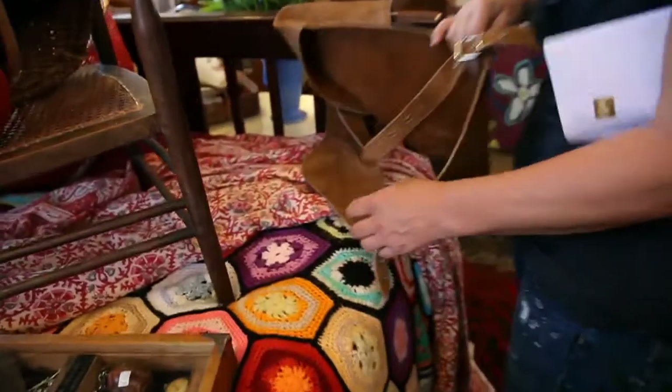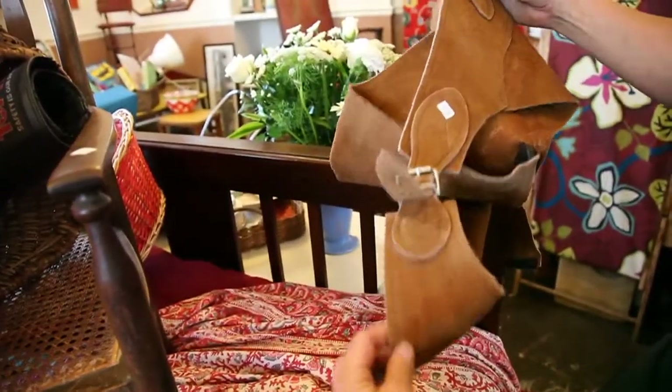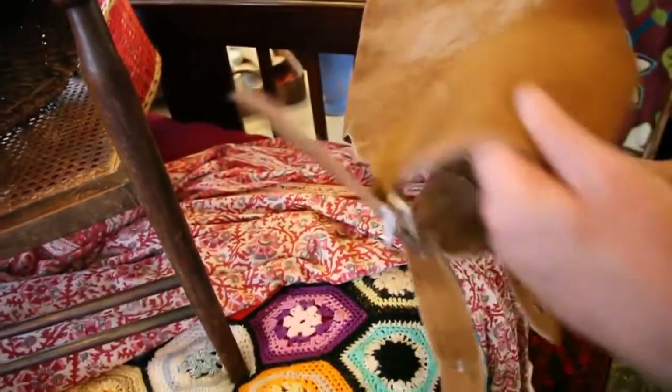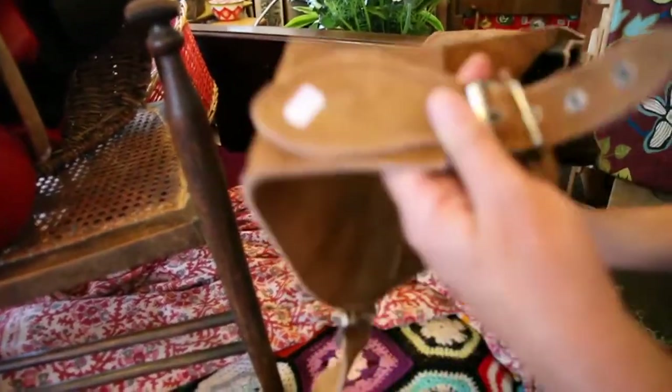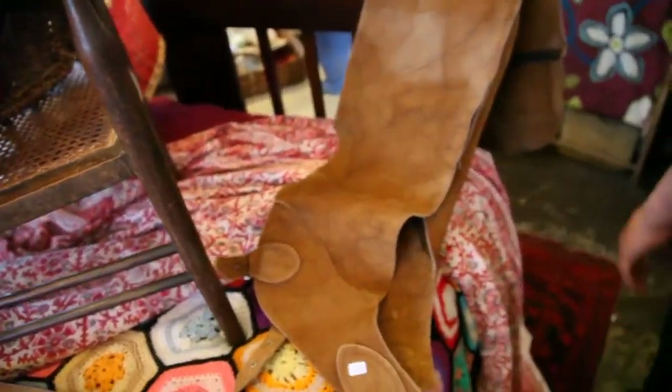You know what, that's about it. Other than these chaps. They might well be your size, Rob. I know you like a good pair of chaps. I think everything's my size in here. We tried to flog you some lederhosen for a long time. This might be more your thing. They look like proper cowboy chaps as well. They're correct. They're not clubbing chaps.